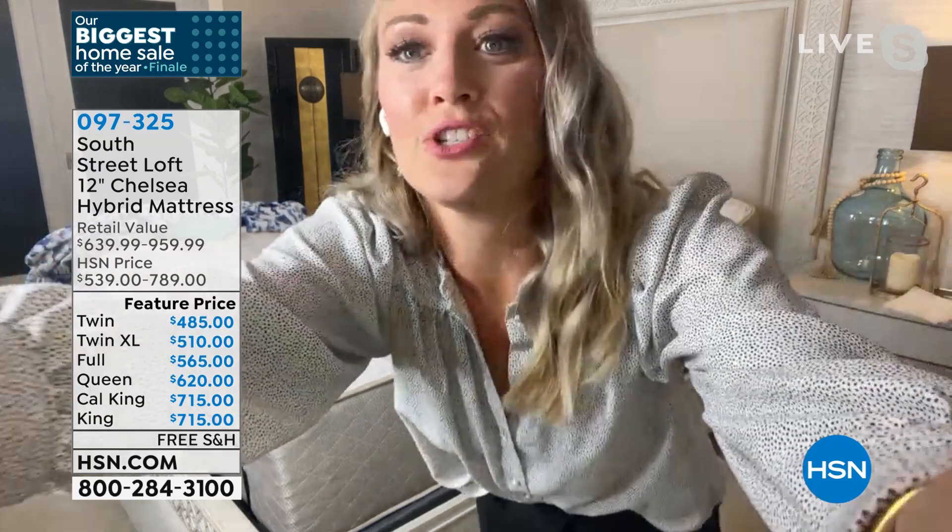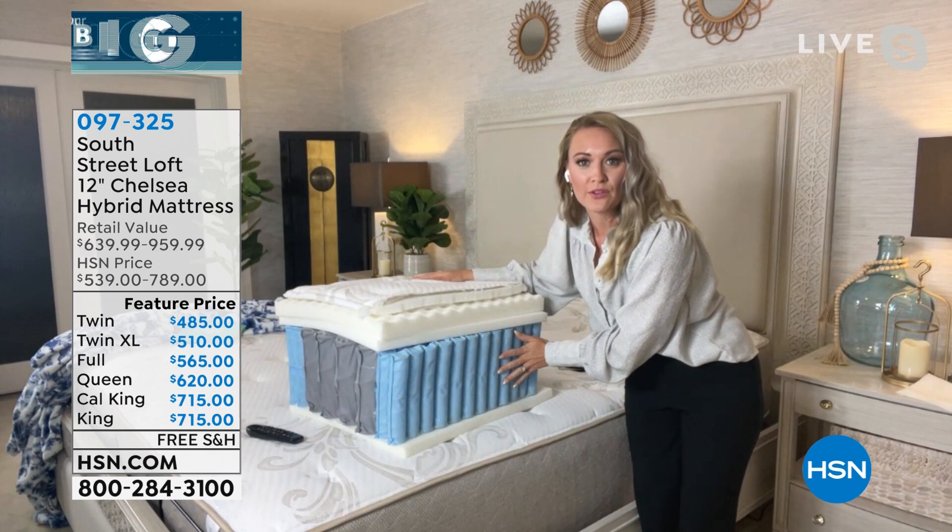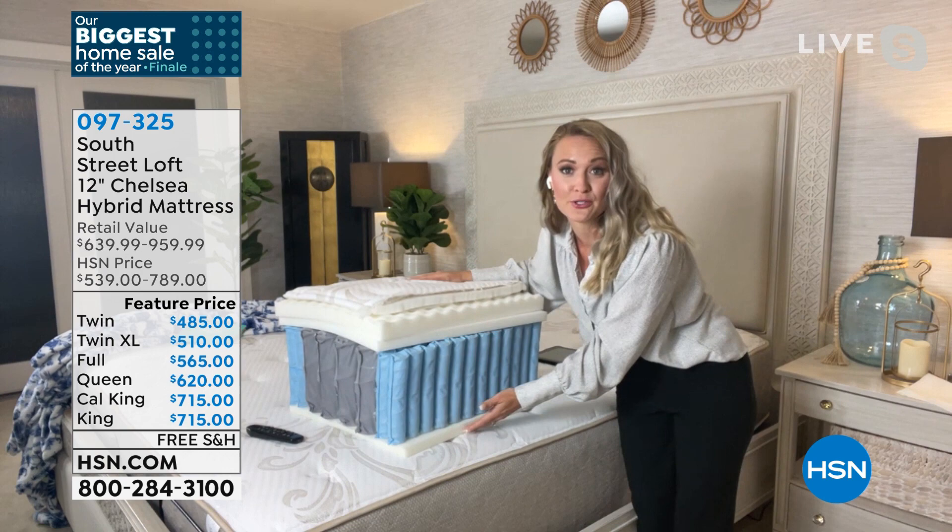This is a 12-inch hybrid mattress, so you're getting the best of both worlds. You're getting an Interspring Quantum Coil unit, which is the most advanced technology in the mattress industry. You're also getting four layers of CertiPure certified foam, which is healthier for the environment and for you. So you're getting plenty of support and comfort.